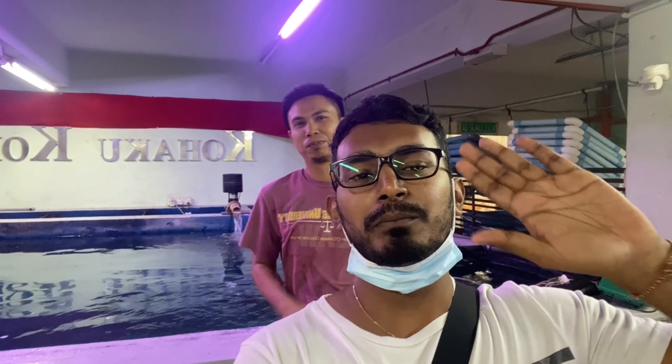Saya pun dah habis rakam dekat sini — nama kedai ni susah saya nak sebut. Kawan-kawan, itu sahaja video saya bersama abang handsome ni. Ok gang, bye bye bye!